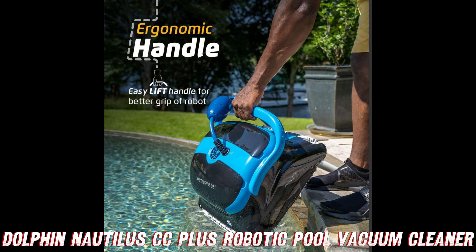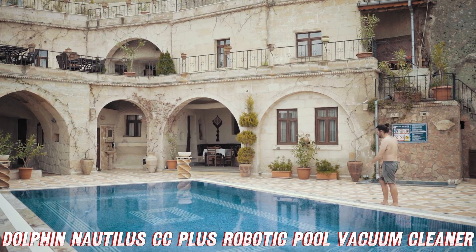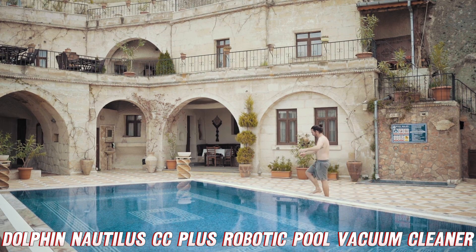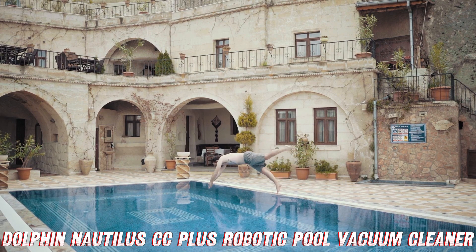The Dolphin Nautilus CC Plus also boasts an easy-to-use top-load filter basket. No more wrestling with complicated filters — just pop it open, remove the gunk, and voila, crystal clear water awaits.